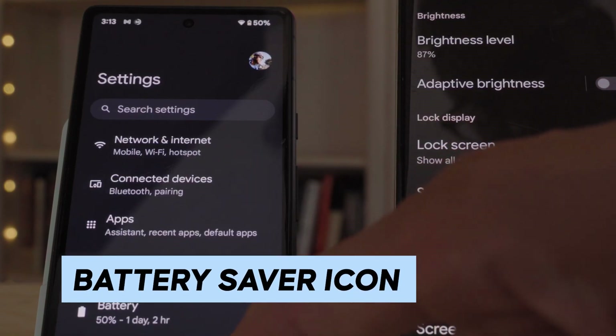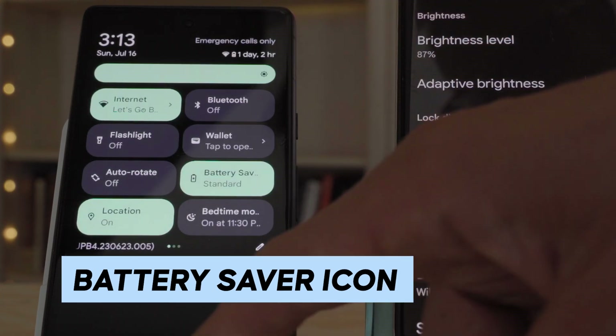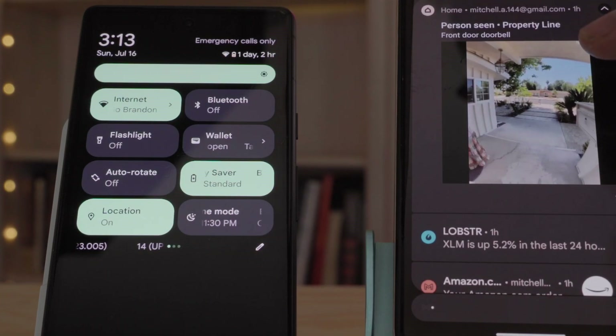Number seven on this list is a new battery saver icon. I don't really think this matters that much in the overall grand scheme of things, but it seems like Google is trying to simplify some of their design elements to make them more small-screen friendly. Whether that means a more compact flagship Pixel 7 or Google adapting Android for the small screen of the Pixel Fold, I'm not sure. But I like these simplified design elements because I feel they're more small-screen friendly, as opposed to having small, really detailed animations and icons in the overall UI.